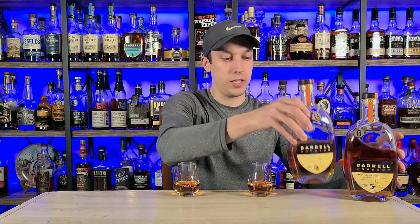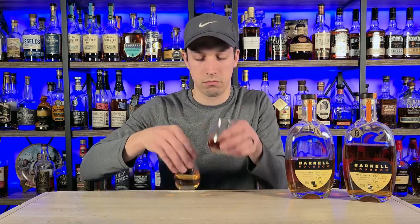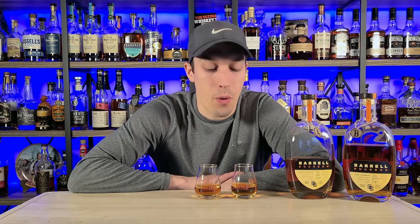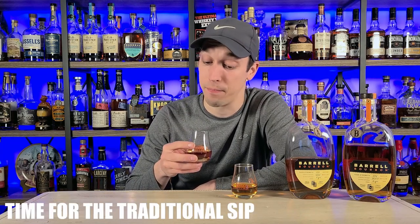We'll move these bottles over here and mix these up so we don't know which one's which. So here we go — Batch 33 versus Batch 34. I've got to be honest, I have no idea who is going to win this. This is really a toss-up. Both of these batches were fantastic coming out of Barrel Bourbon. But everybody knows before we get started — time for the traditional sip.